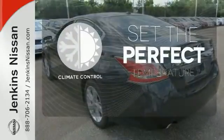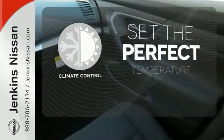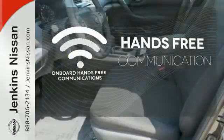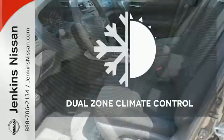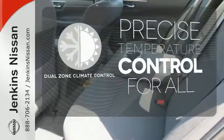The climate control lets you set the temperature exactly where you want it. Activate your drive with your voice, thanks to the onboard hands-free communication. No one will complain about the temperature with the dual zone climate control.